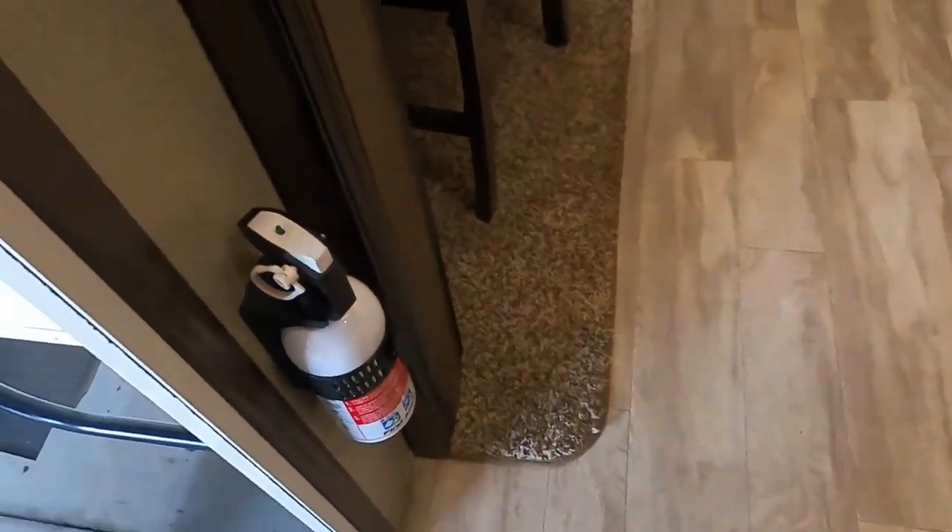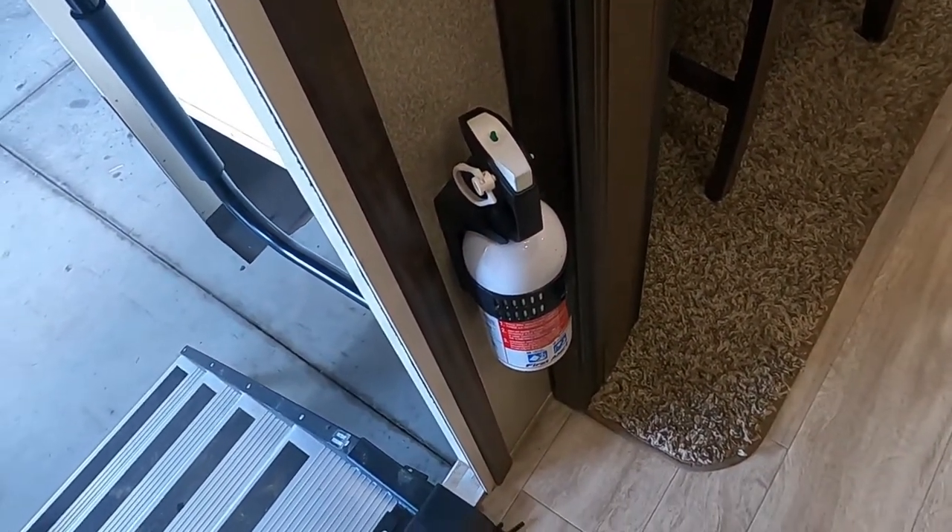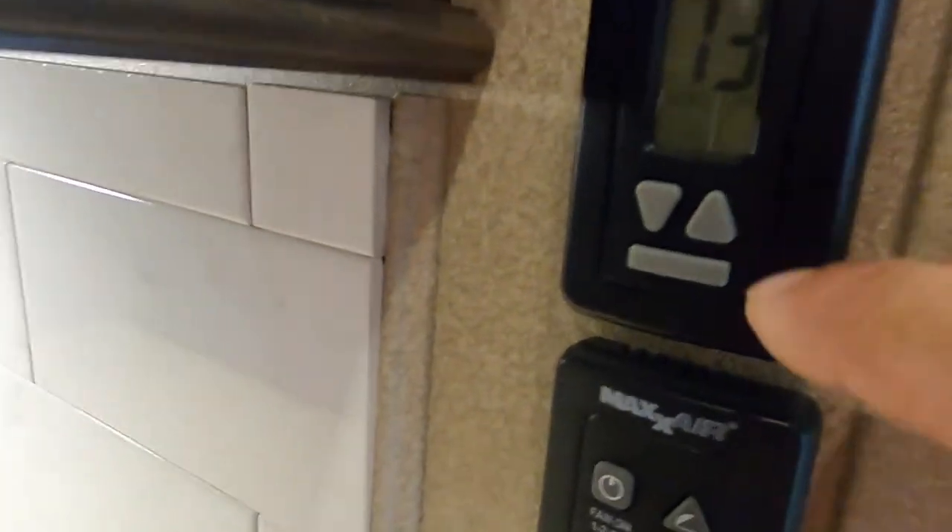Coming up into the unit, the first thing to point out is the fire extinguisher. Make sure you and everyone camping with you know it's located at the entry doorway in case of emergency. Just around the corner there is your thermostat.